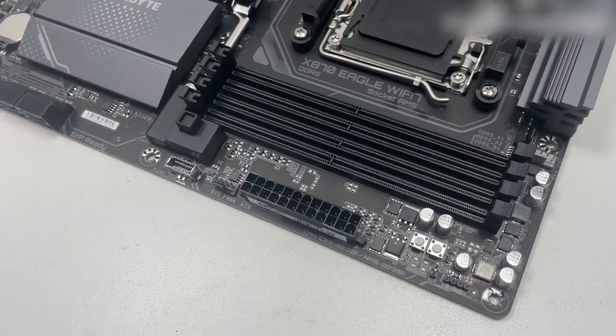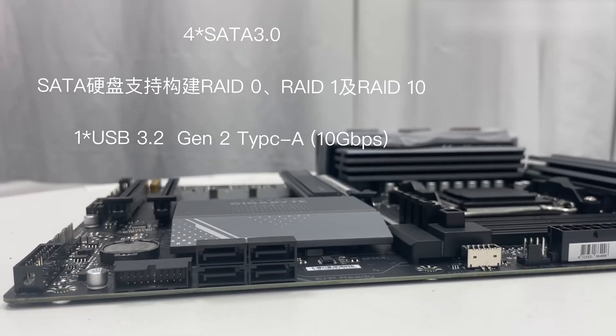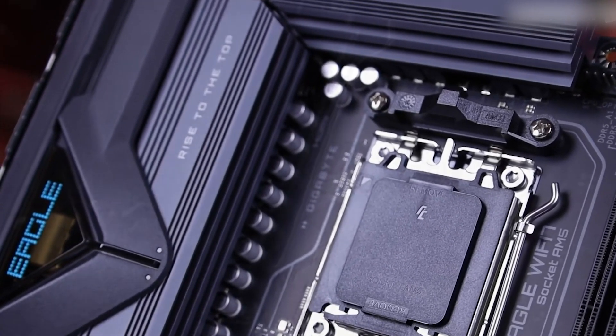Networking capabilities are robust, featuring a 2.5 Gigabit LAN port for fast wired connections and Wi-Fi 7 support for high-speed wireless networking. This combination ensures flexibility and speed, whether you're gaming online or transferring large files over your network.